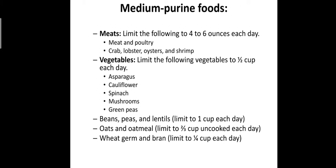Also in the medium purine category: beans, peas, and lentils; oatmeal — limit to two-thirds cup uncooked each day; and wheat germ and bran — limit to one-fourth cup each day. These are the examples of medium purine foods.